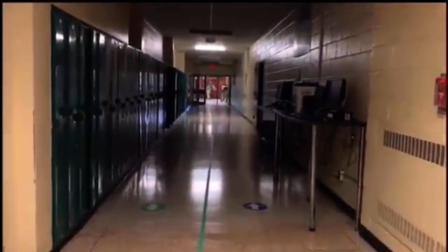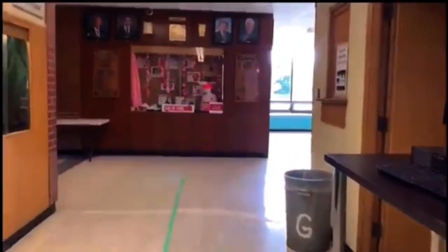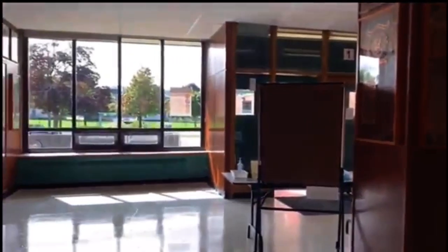Over here is our second print station. If you keep going down this way you will reach the main hall again and our other print station. Before we reach the main hall, here we have our library entrance.